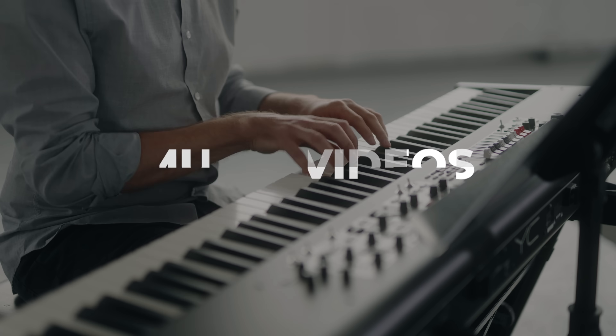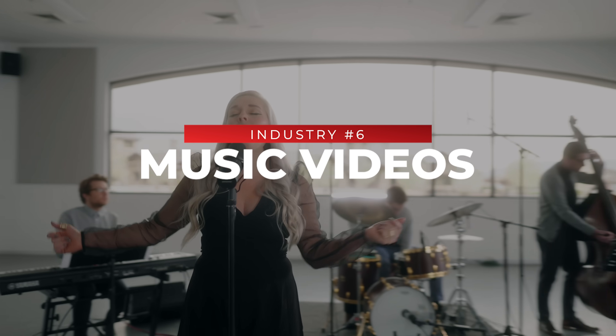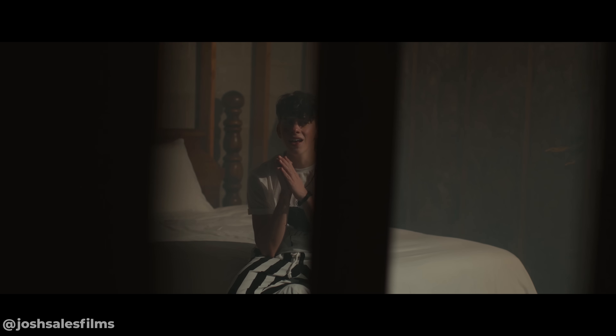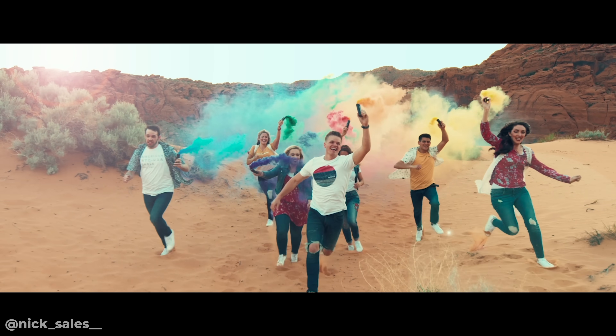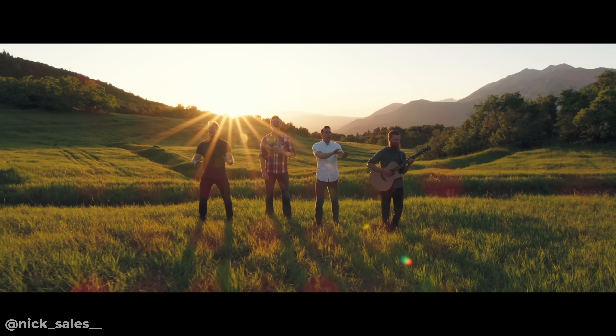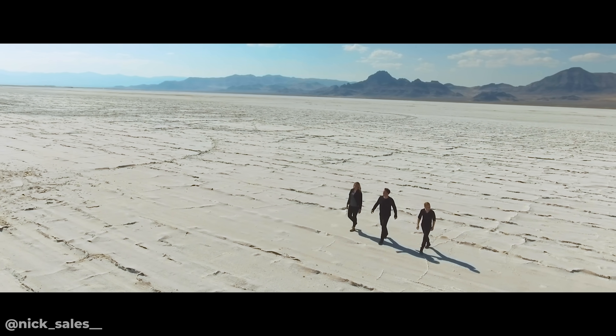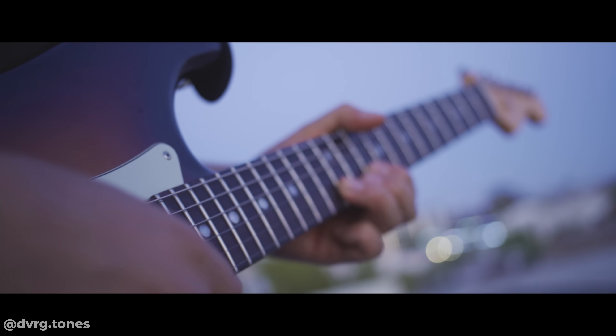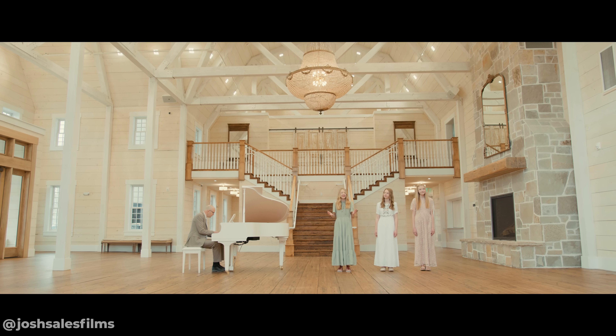Industry number six is music videos. Music videos are fun, but a little harder to make money in until you're well-established. With any industry, you need to work your way up from small-budget to large-budget clients — and with music, your small-budget clients are usually your no-budget clients. All it takes is for your work to wow the right eyes. Inside our community, there are people bringing in six figures filming music videos for artists, bands, orchestras, and more. One student, Josh Sales, brings in over $20,000 each month just filming music videos.